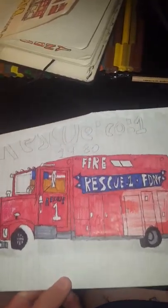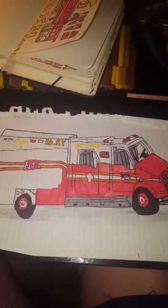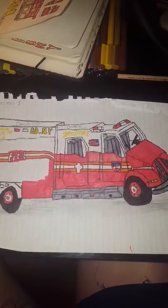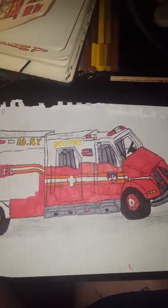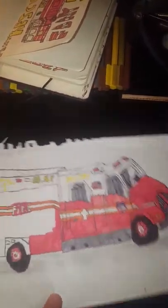This is Hazmat 1. I believe it's located in the Bronx or Manhattan — I can't actually remember. But yeah, that was my first hazmat and it looks pretty good.